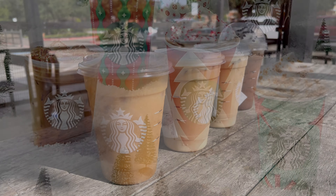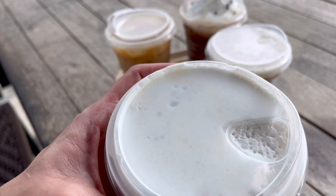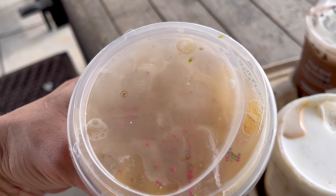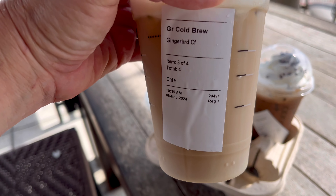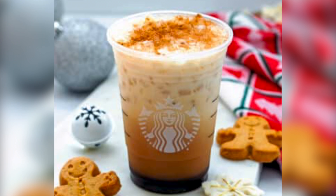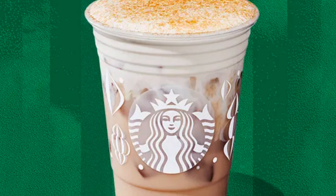I think there's about eight different drinks on the Starbucks Christmas menu, so I decided to go with just four today. That includes the gingerbread cold foam cold brew, the iced sugar cookie almond milk latte, a sugar cookie cold foam, and the peppermint mocha. I do wish I had tried the iced gingerbread oat milk chai because I'm a huge fan of chai and I like the gingerbread flavoring overall, so maybe next time.